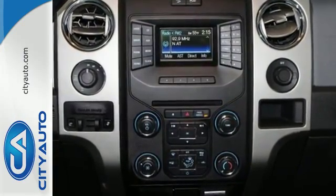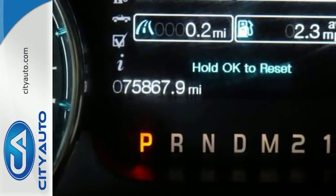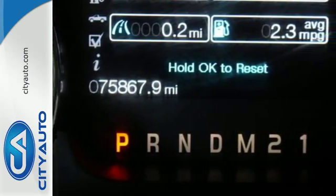Its Tonka-like looks make an impact and the cabin is very well fitted with a tilt steering wheel, air conditioning and multiple airbags.